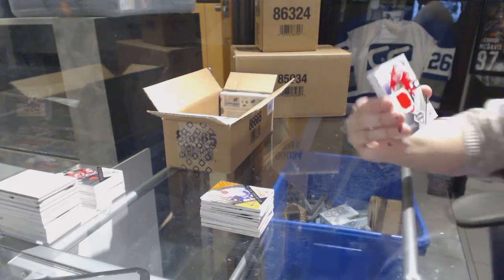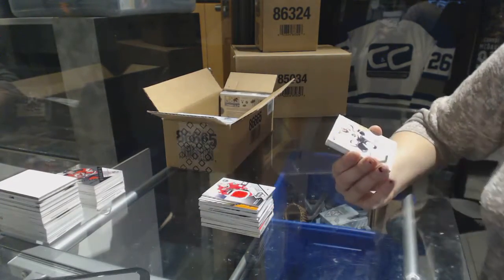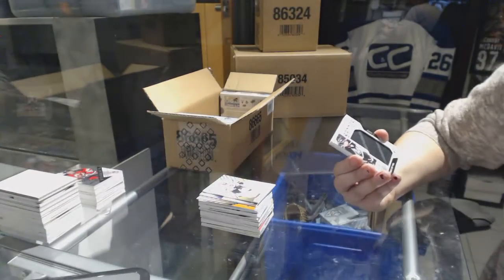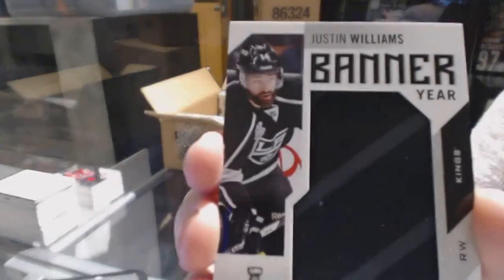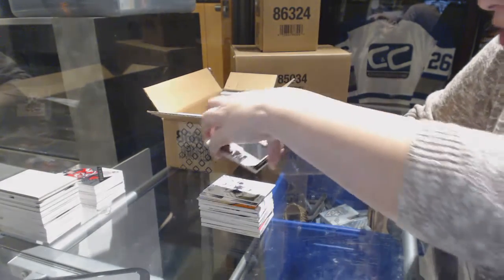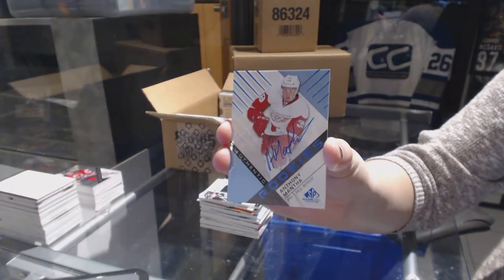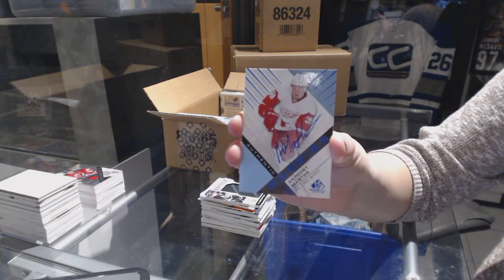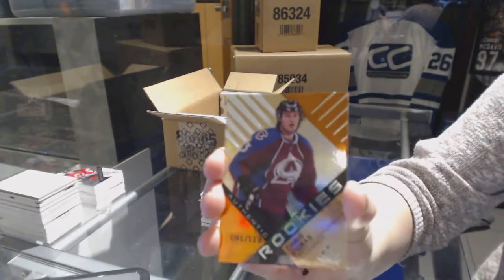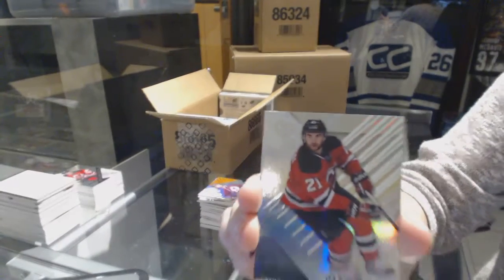We've got an All-Star Skills Fabric jersey for the Chicago Blackhawks, Patrick Kane. A jersey for the LA Kings, Jeff Carter. A Banner Year for the LA Kings in the 2014 Stanley Cup Final, Justin Williams. A rookie autograph for the Detroit Red Wings, Anthony Mantha. An orange rookie number 113, Chris Bigas for the Colorado Avalanche. And number 225 for the New Jersey Devils, Kyle Palmieri.